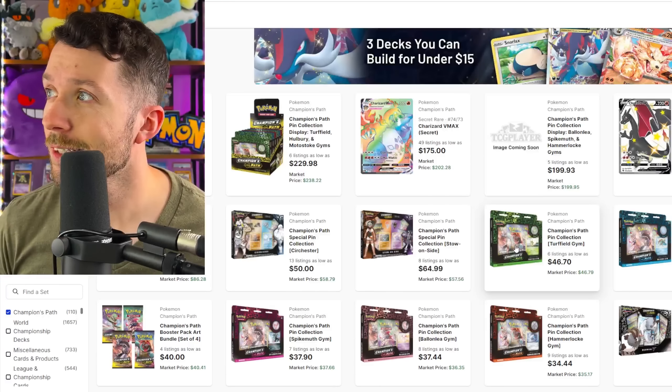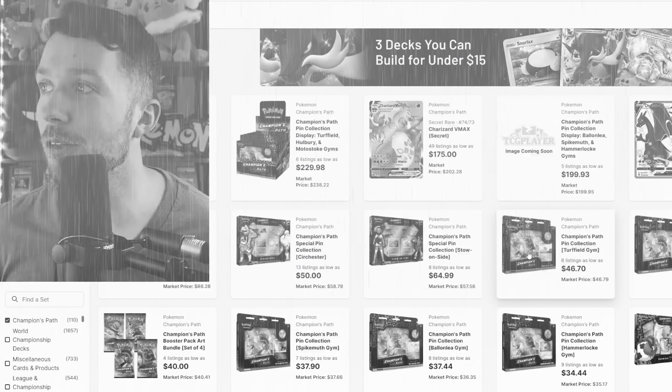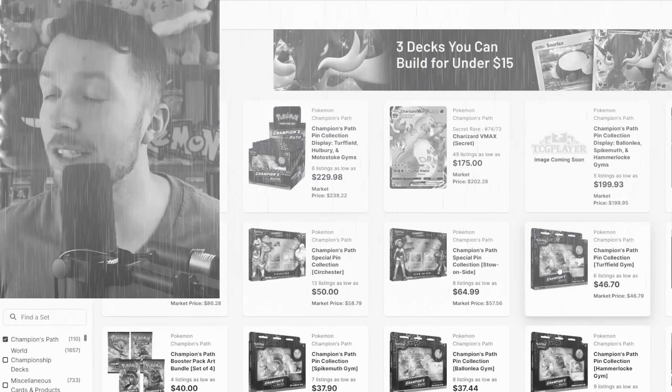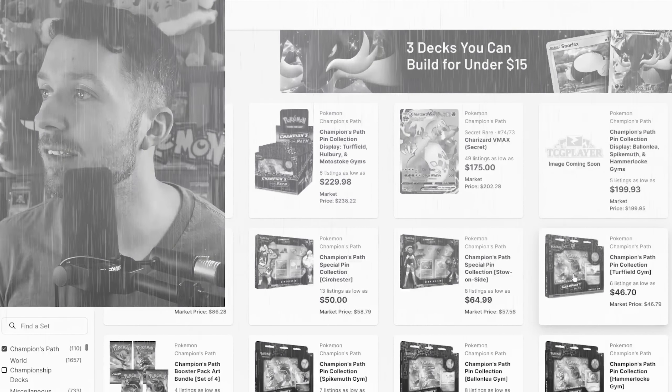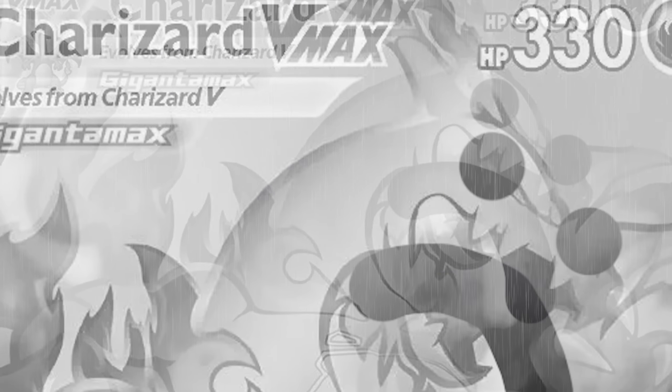Speaking of Charizard, Champion's Path is just not good — it never has been. These ETBs are going for over $100. The pull rates were not super great. If you don't pull a Charizard, you kind of lose all your money from opening the ETB. There's nothing really else redeemable about this set, so let's just kind of pretend this set doesn't exist.